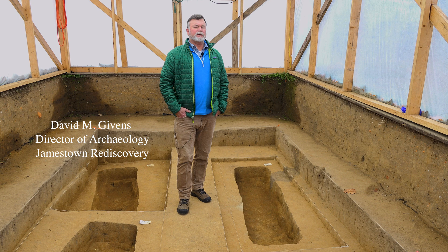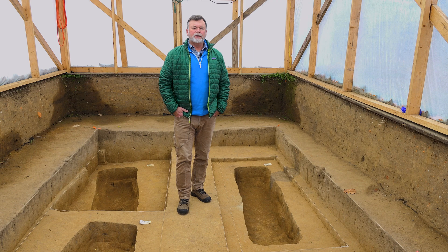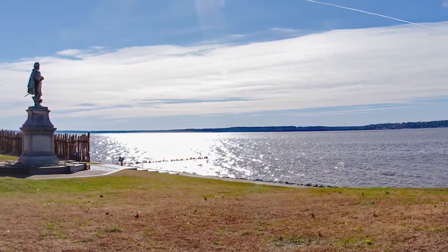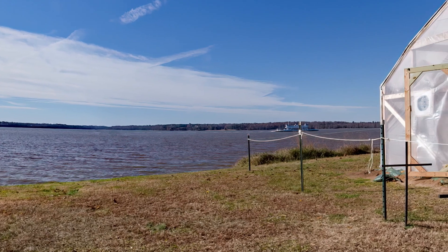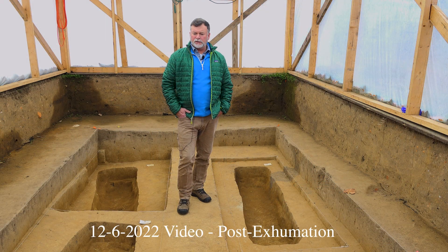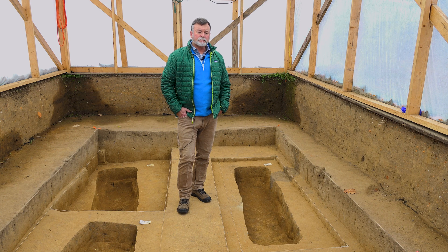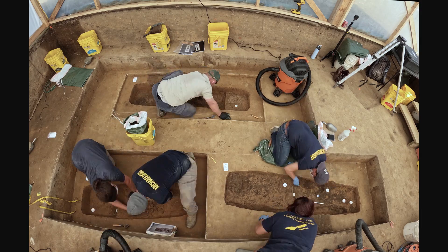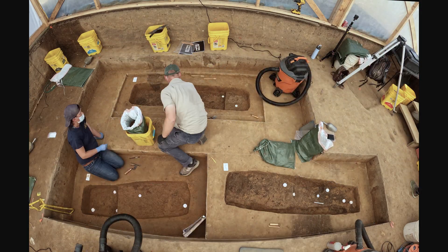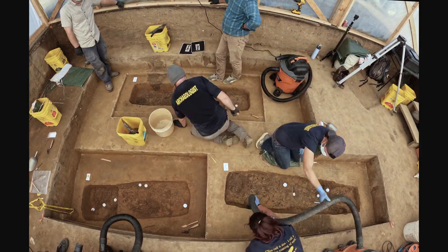We have a special dig deeper today in which we're inviting you inside the burial excavation area. I'm standing inside one of our burial recovery structures, down on the floor below the ground surface of the 1607 burial ground. The focus of today's dig deeper is the excavation of this area, the lengths that we go to do that, and the results that we get from the excavation of human remains.